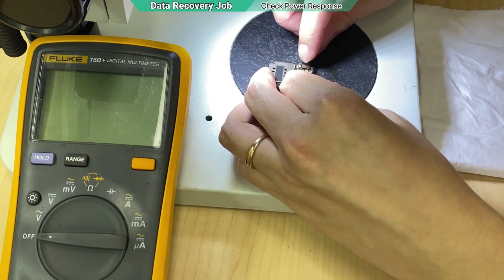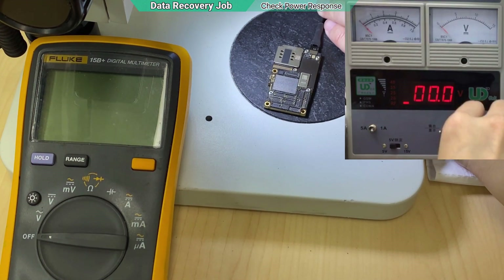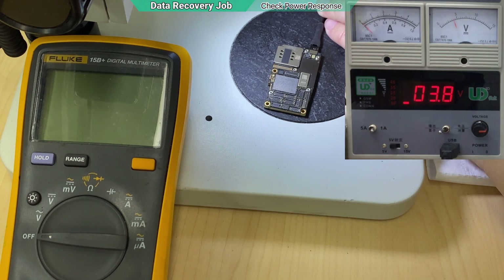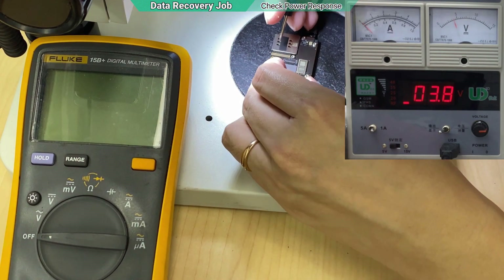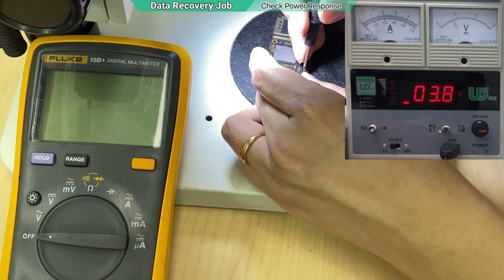The first step is to use the power supply to check the response. Slowly injecting the voltage — so far nothing sharp, at 3.8V. Now I'm going to press the power button to see what the response is and why it cannot be powered. I can see there's a blink.